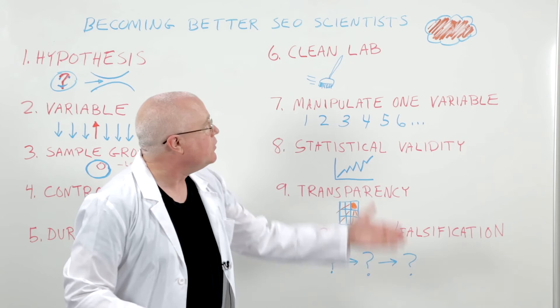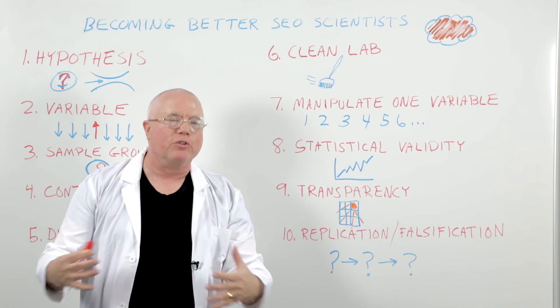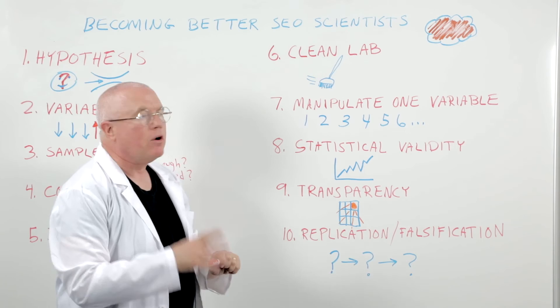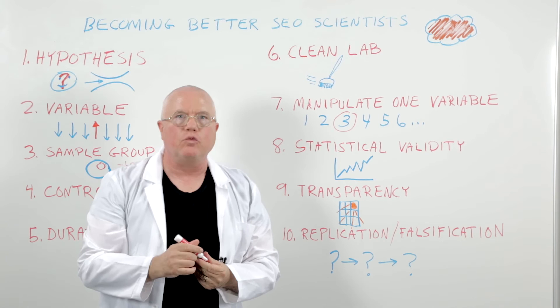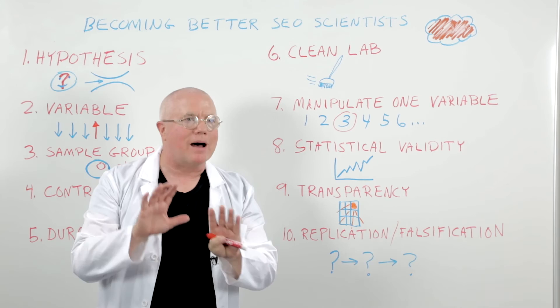The sixth thing: keep a clean lab. Try as much as possible to keep out anything that might be dirtying your results — any variables creeping in that you didn't intend to have in the test. It's hard to do, especially in SEO, but do the best you can. Seventh: manipulate only one variable. Choose one thing — or a very small set of things — to change. The more variables you change, the more other effects and interaction effects will muddy your results.